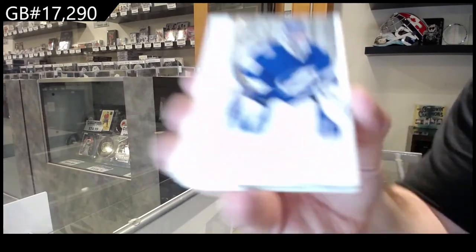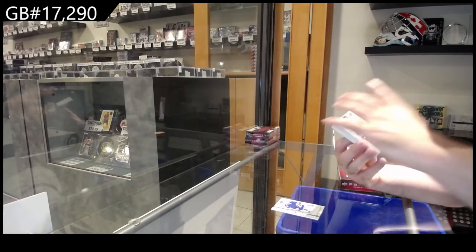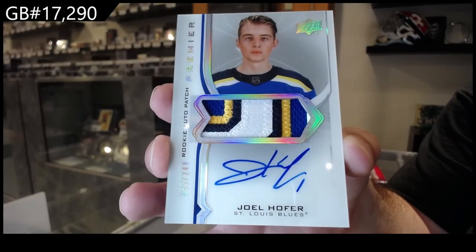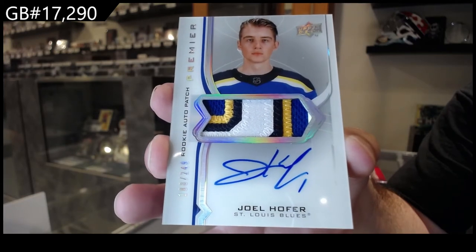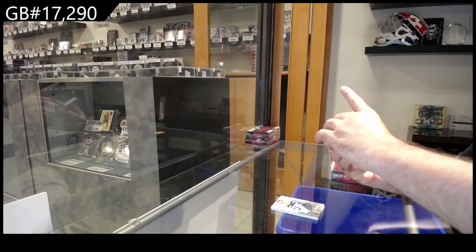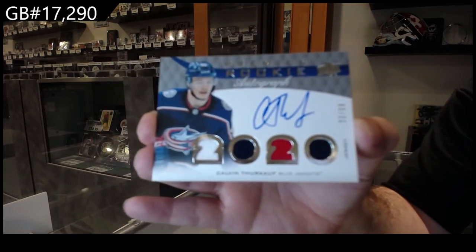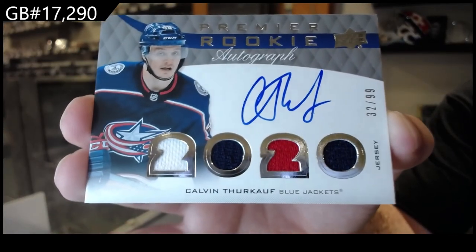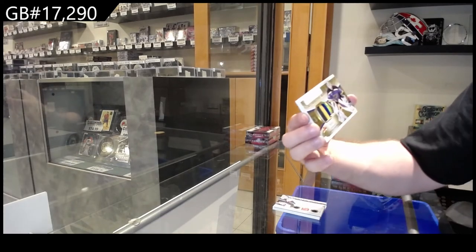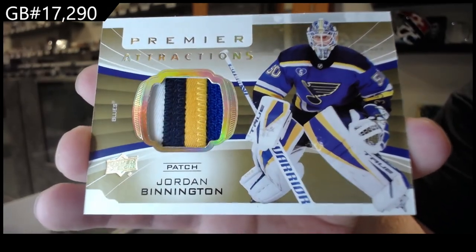We've got for the Tampa Bay Lightning, Vasilevsky 299. We've got a 249 rookie auto patch, beautiful four colors — Hoffer, St. Louis Blues. Hoffer 249. For the Blue Jackets, 99 rookie autograph quad jersey of Thurkoff. Thurkoff 99. For the Blues, premier attractions 235 of Bennington. I'm crushing these patches — number 35.